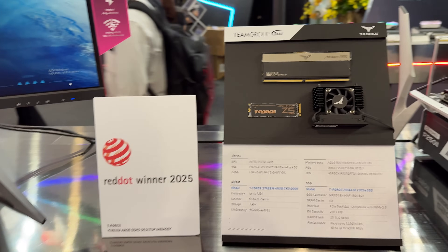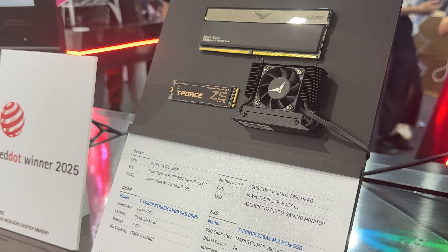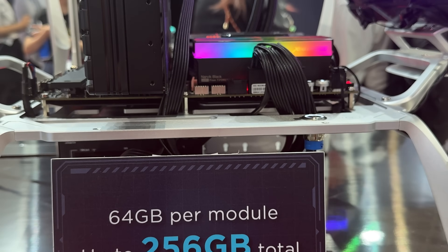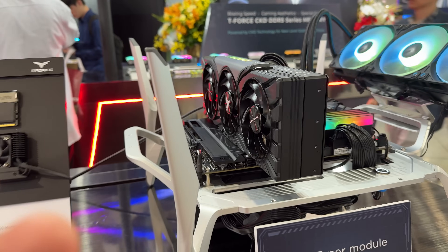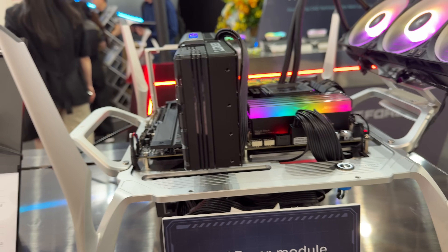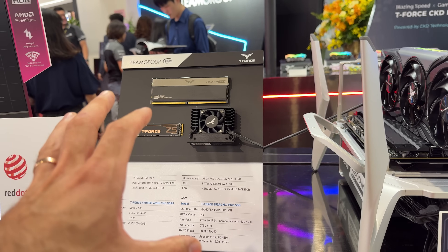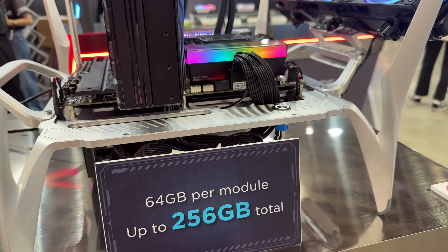What we have next is quite interesting — we have the Narvik Black Extreme ARGB, which goes with high capacity: up to 4 times 64 gigs and up to 7200 megahertz. Now with the Z5, which goes up to 14,000 megabytes read and 12,000 megabytes write, it creates a build that is high capacity in terms of RAM. The SSD is 2 and 4 terabytes, though this particular Z5 unfortunately doesn't have a DRUN cache. The main goal here is 64 gigs per module, up to 256 gigs in total.